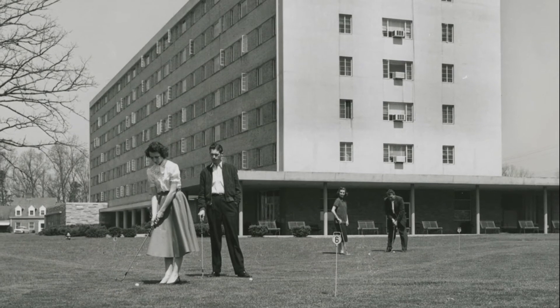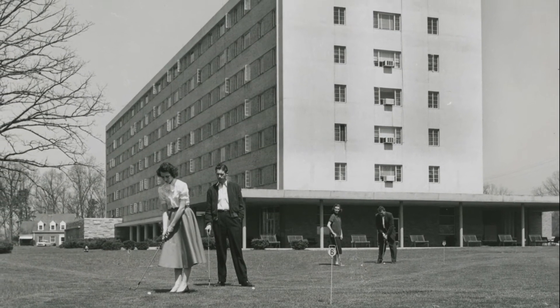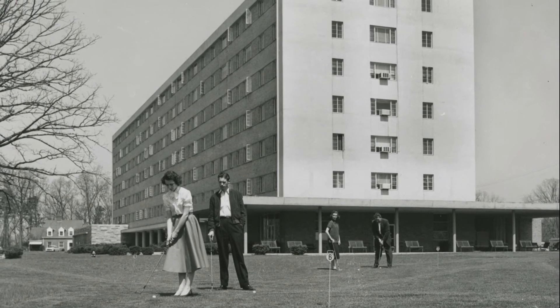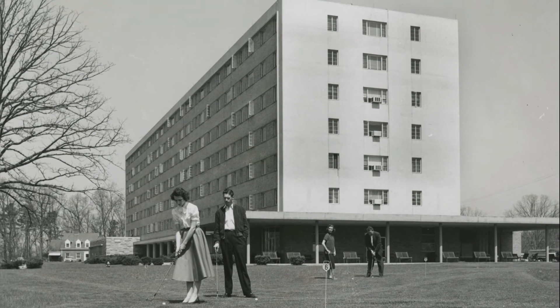It featured a large open lounge, a restaurant, the Sabre Room, and the Tiger Tavern, which sold non-alcoholic beverages. The Clemson House was demolished in 2017.